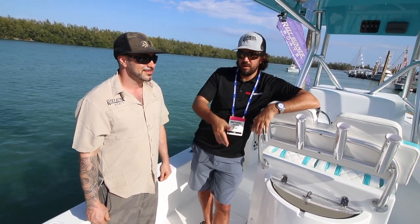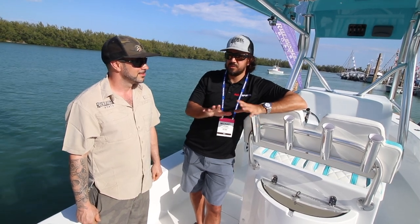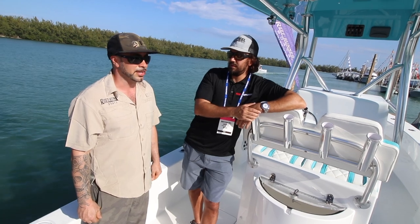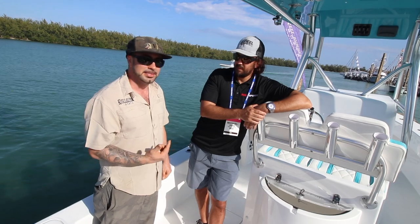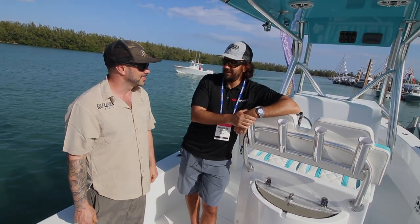So $65,000 for the boat and motor, spend $5,000 on electronics — you're at $70,000 plus tax. You might be able to do it on this boat. You'll get a great boat and a great riding boat for your dollar. I say we take these guys out for a sea trial and show them what it's got. Let's do it.